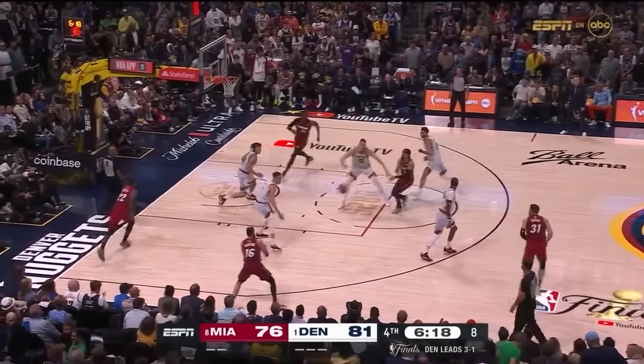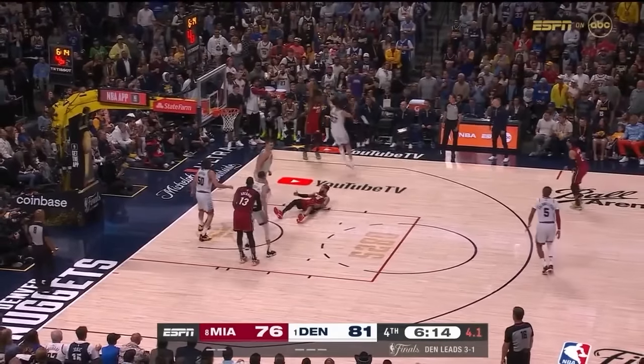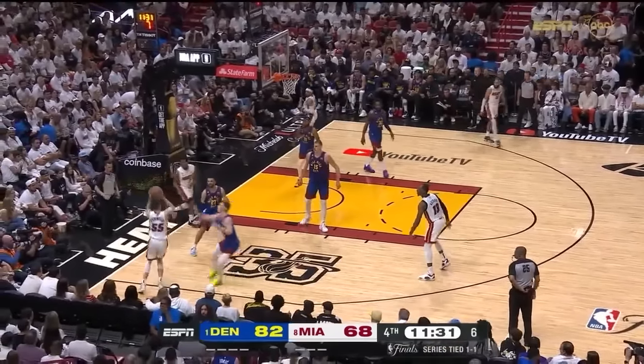It's getting harder and harder to defend at a high level in the NBA. In today's age of pace, space, three-point shooting, and seven-footers taking three-point jump shots, it can be very difficult to be a very good defensive team.